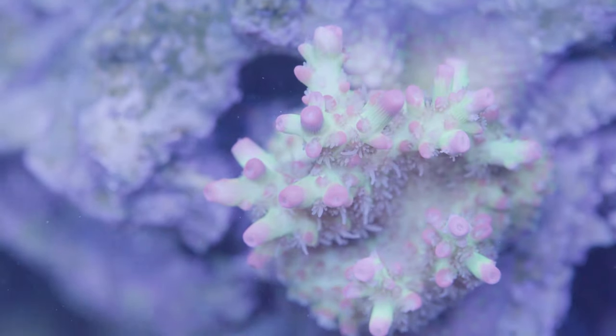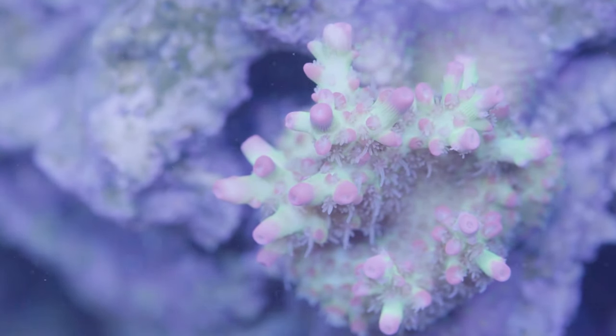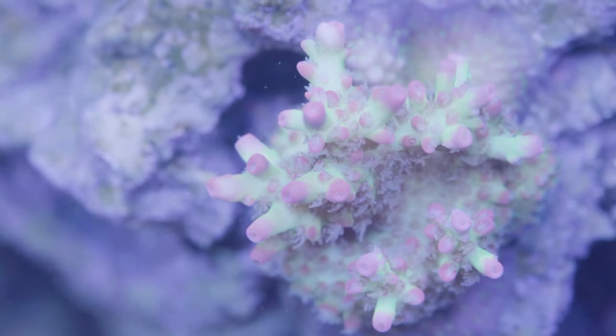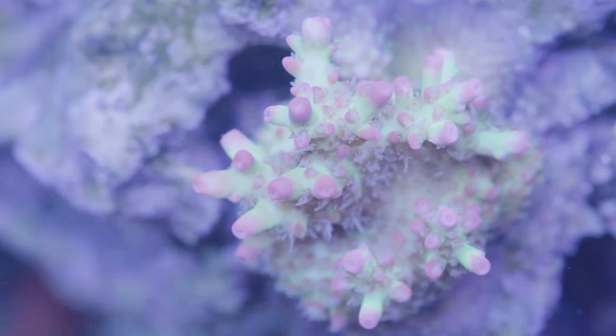A single coral can have a multitude of different colorful proteins. For example, a single Acropora millipora had three different cyan and green fluorescent proteins, three different purple or blue chromoproteins, and one red fluorescent protein — so we have multiple of them.